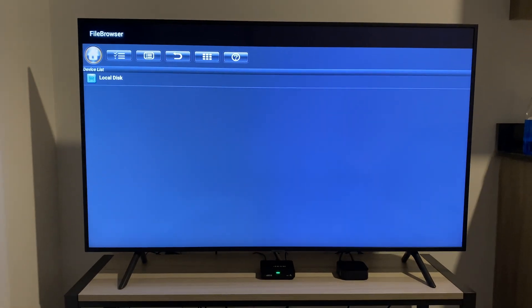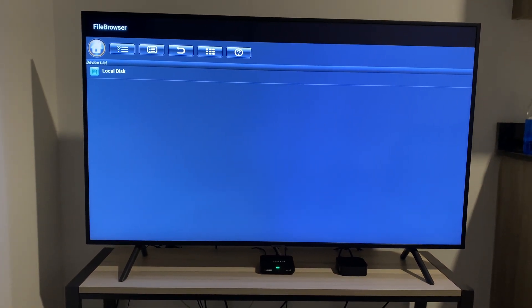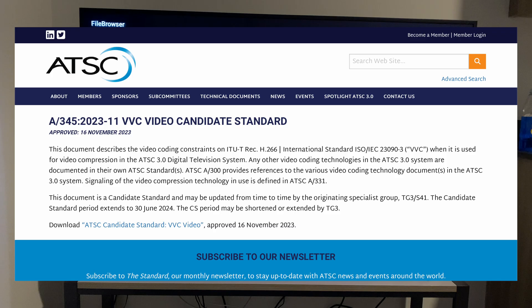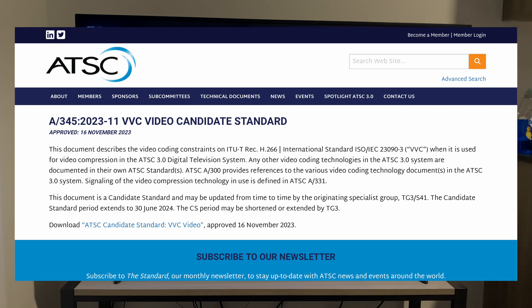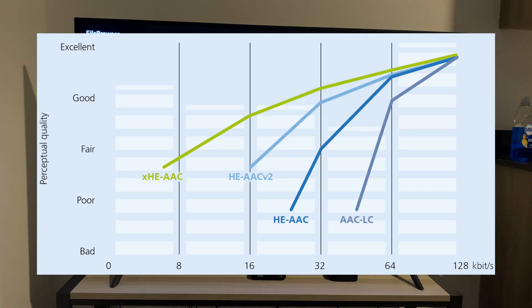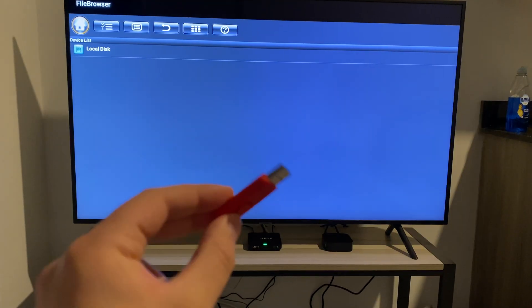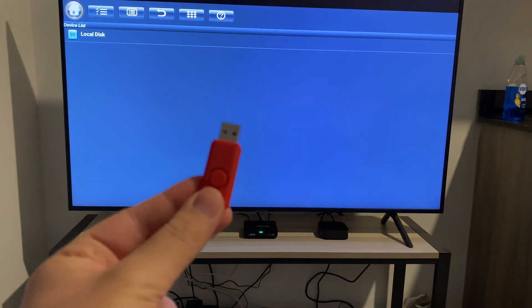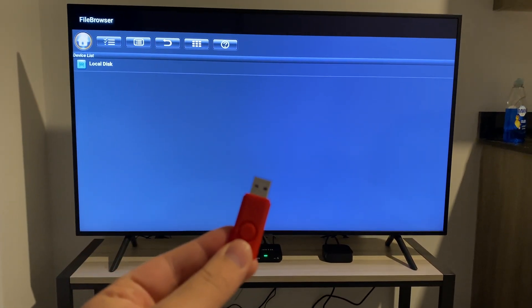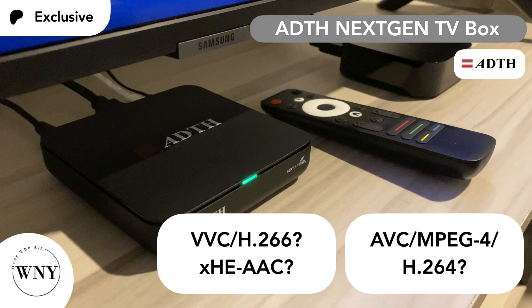In the next part of this video, I'm going to see if this box can play back VVC video, or H.266 video, which is a candidate standard with ATSC 3.0. I'm also going to see if it can play back XHEAAC audio. I've loaded files encoded in the VVC codec and the XHEAAC codec on this flash drive. This part of the video will be available for Patreon members and channel members of this YouTube channel.